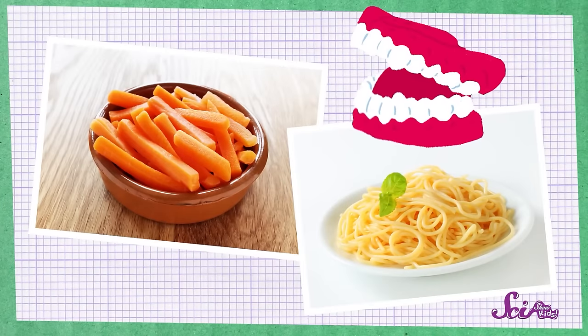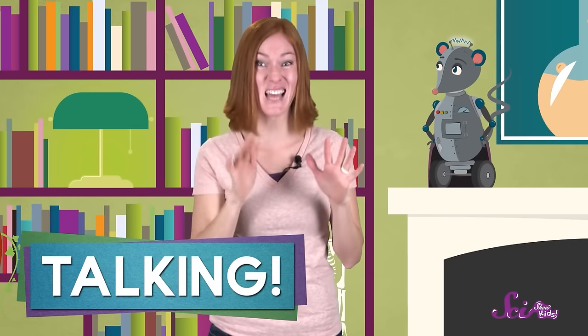Now she can start to eat other stuff, like crunchy carrot sticks or stringy spaghetti — you can't just swallow down that food! It's time to start chewing! But teeth aren't just for chewing! We also use our teeth to form shapes with our tongue and mouth, which lets us make the sounds that we use to speak. So a little kid often starts to talk right around the time that she has her first full set of baby teeth.